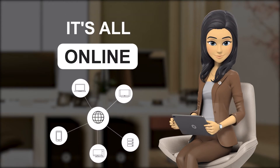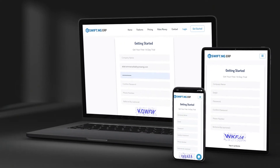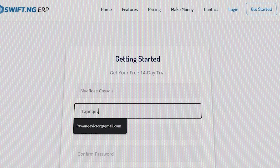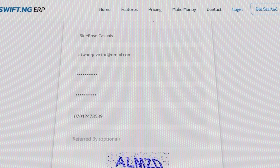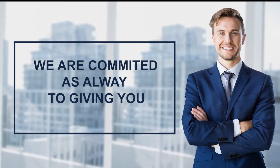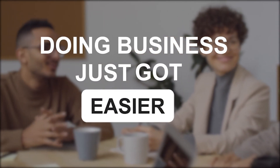Best of all, it's all online so you can access swift across all platforms, anytime, anywhere. We have also provided easy-to-follow videos to guide you in the process of getting started. We are committed as always to giving you the best. Congratulations on making the champion's choice — doing business just got easier.